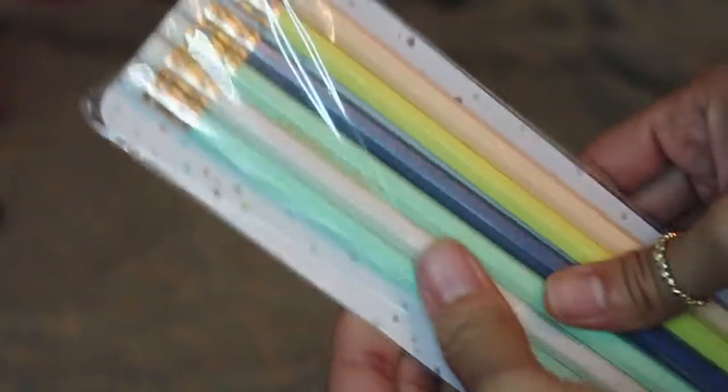Hi guys, so today I've got kind of a small Target haul for you guys, but I was so happy because I finally got a couple of the things from this pastel collection that I haven't been able to find. Me and my sister went to her boyfriend's apartment and there was a big Target by it and it had almost everything I've been looking for, so let's start with the small things.